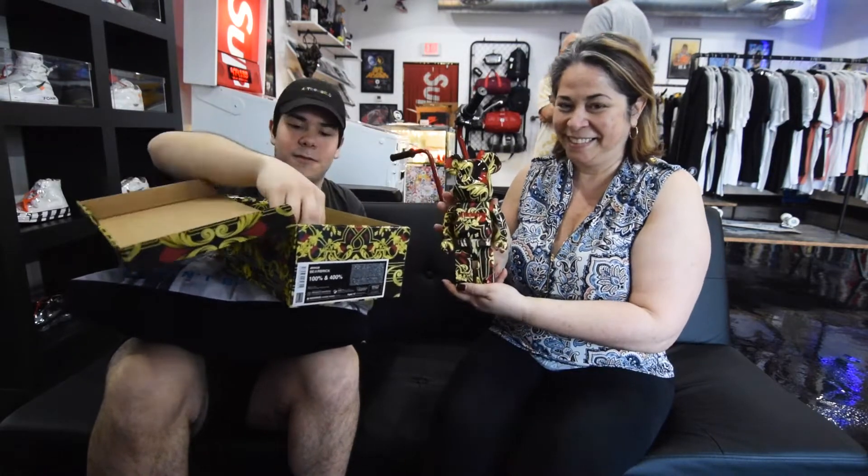Hey guys, how's it going? Eddie here, I'm here with Mama North, my mom. We're gonna go over this little fabric here that I picked up from my mother — I bought this for her because she said she really liked it. So I figured why not? Why do you like it, Ma?